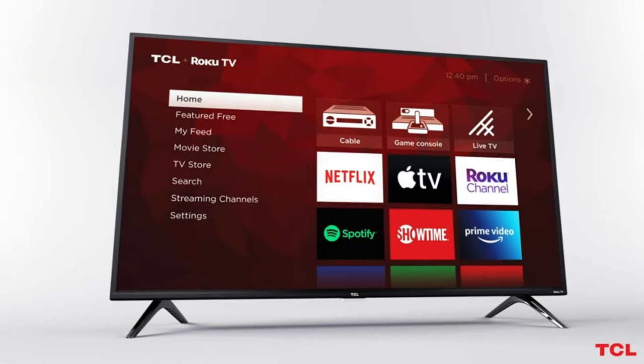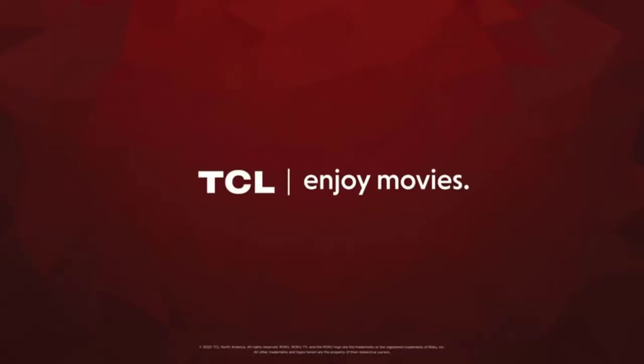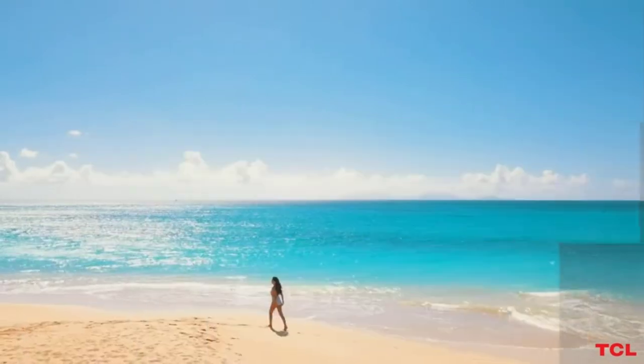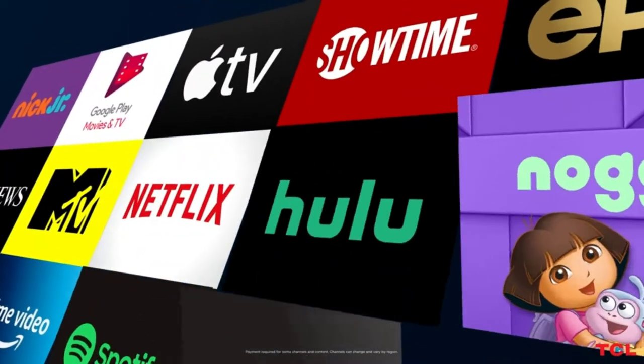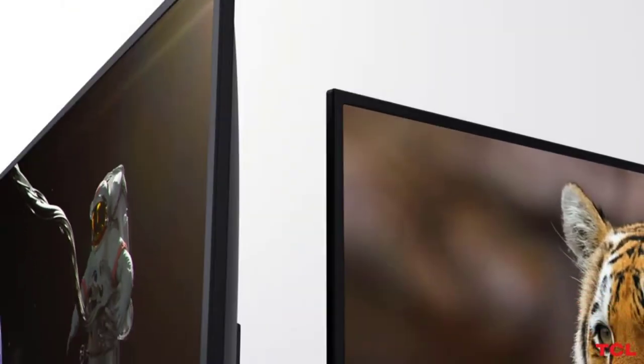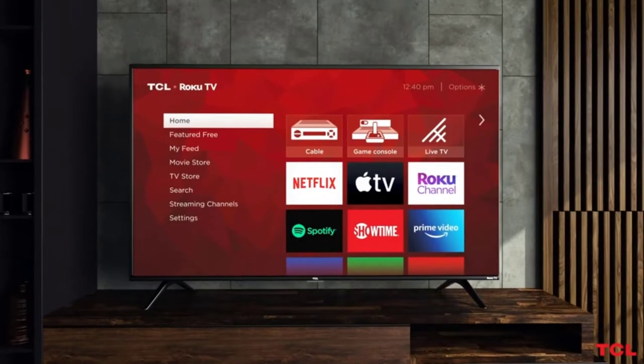The panel has a 3840 by 2160 resolution and the direct-lit LED gives you amazing picture quality. It has three HDMI ports, a USB port, a headphone jack, and more. The home screen is simple and personalized with many channels and gaming consoles, so you can get all your favorite channels at your fingertip.